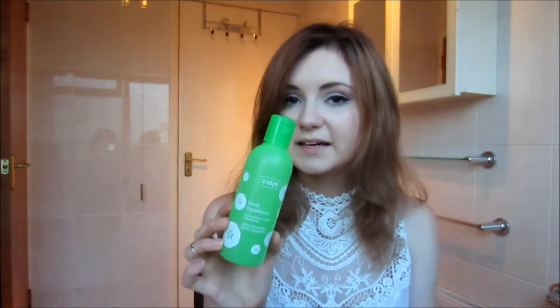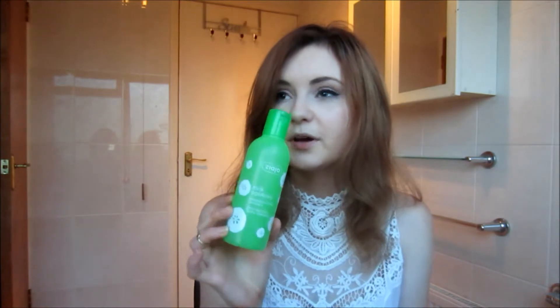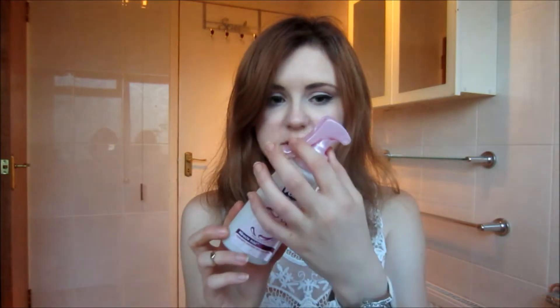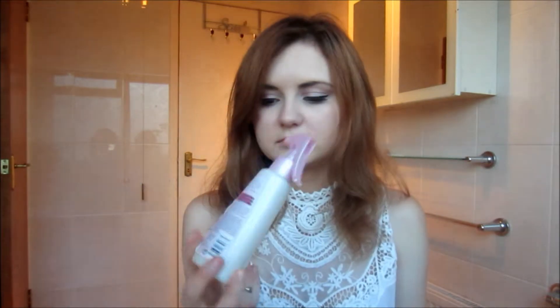Another Jaya product — this is a cucumber toner meant for normal, oily, and combination skin, but it worked well for my skin and I really like the scent, although it can be a little bit drying. Then I have the VO5 Breeze Relief Elixir Miracle Mist, which is a heat protectant. I'm not a big fan of this and I don't really like the VO5 products.